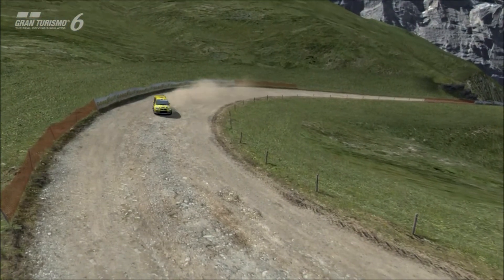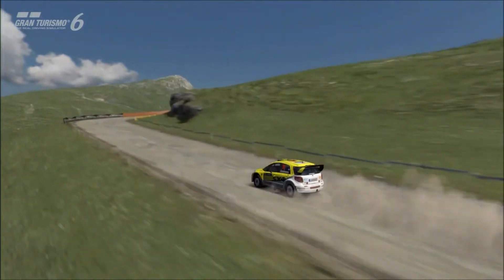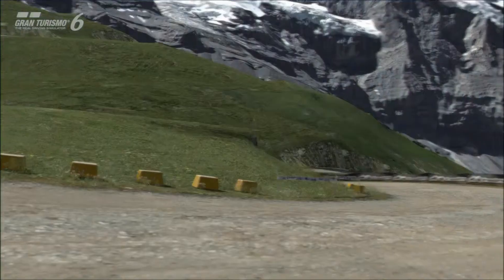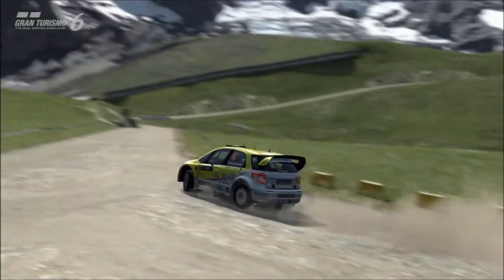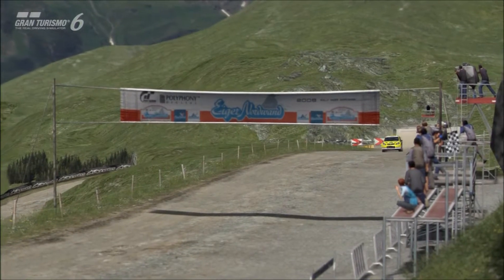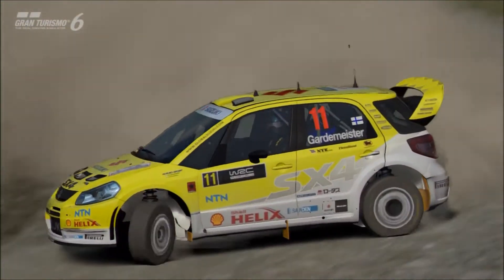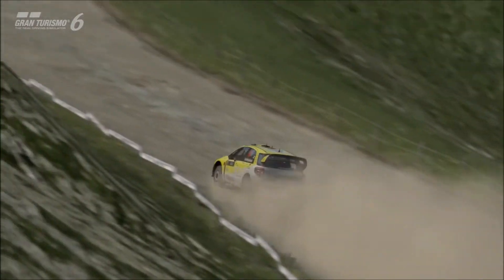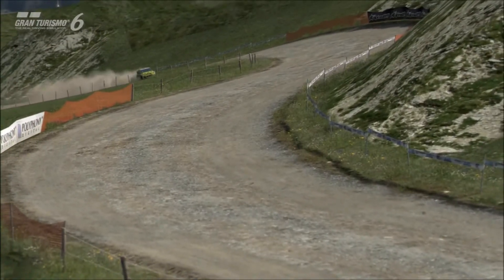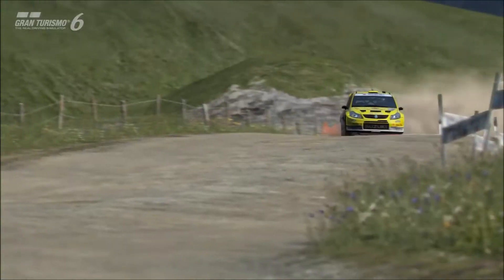Next up we have the Suzuki SX-4 WRC machine. Although it would be easy to underestimate this car being the smallest vehicle of the four — and you'd probably assume the least powerful — ironically it's actually the exact opposite. The SX-4 is the most powerful of all four vehicles, which is very surprising to some people. The fact that it is smaller gives it some interesting advantages, but also potentially some things which aren't quite as good.